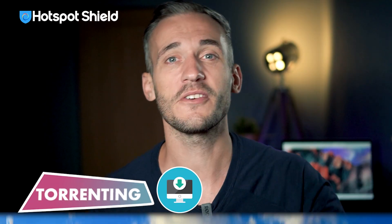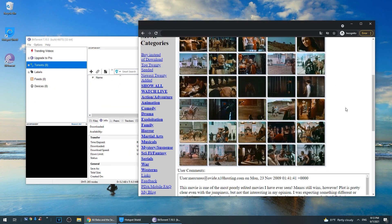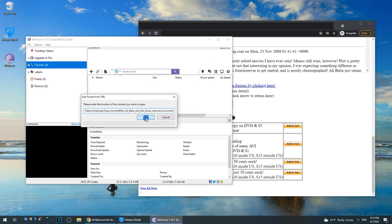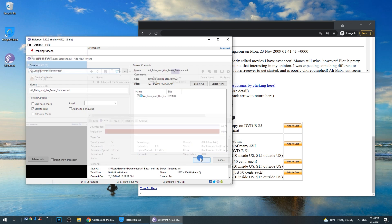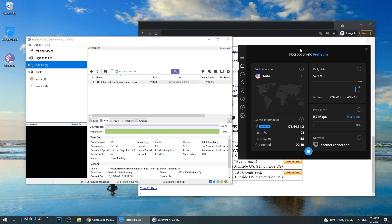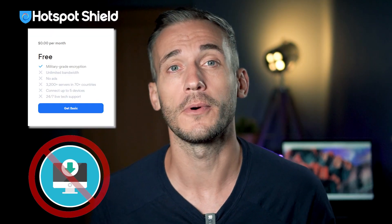And then torrenting. If you're an avid torrenter, you'll want to make sure your connection is secure and private. Hotspot Shield will encrypt your traffic and hide your P2P activity from your ISP. It's quite convenient for P2P file sharing because it has a big network of 1,800 servers that all support P2P traffic, and you get great upload and download speeds as well. But just like with streaming, Hotspot Shield's free version doesn't support torrenting, so you're going to need to upgrade.